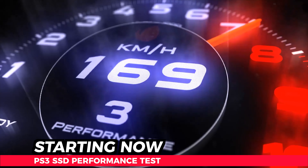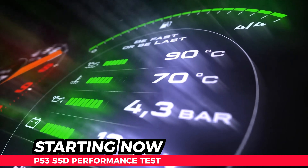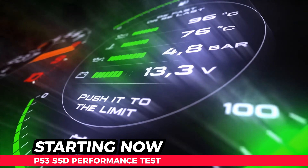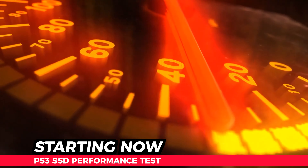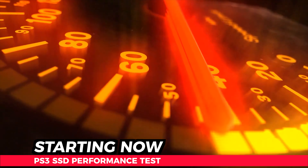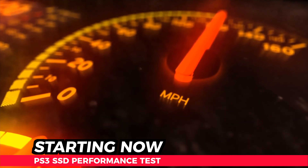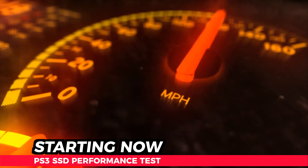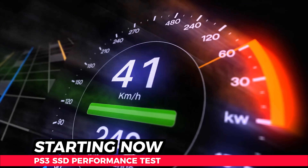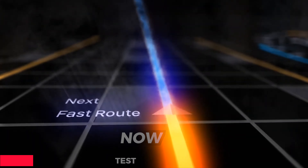Can a solid-state drive improve the overall speed and performance of your PlayStation 3? We're going to find out together in this video. We'll test performance by installing several discs directly onto the internal hard drive of a PlayStation 3, then swap out the original drive with a solid-state drive and do the same to find out if games load faster, or if you'll just hit the speed limits of yesterday's PlayStation 3 drive-bus technologies.